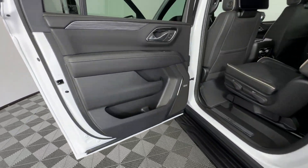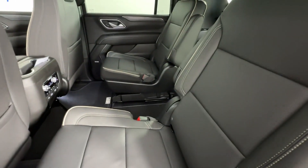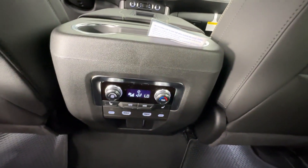Heated Side View Mirrors, Leather Seats, Backup Camera, Passenger Seat Adjustable Lumbar Support. Get into the car of your dreams today. Visit us.